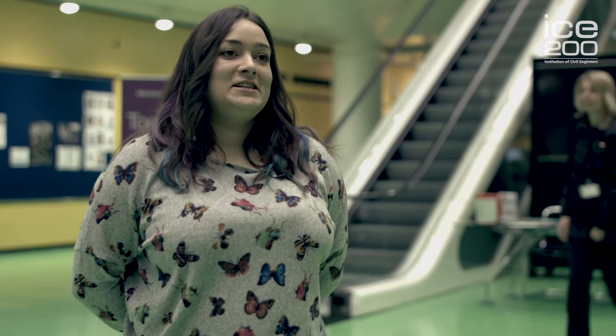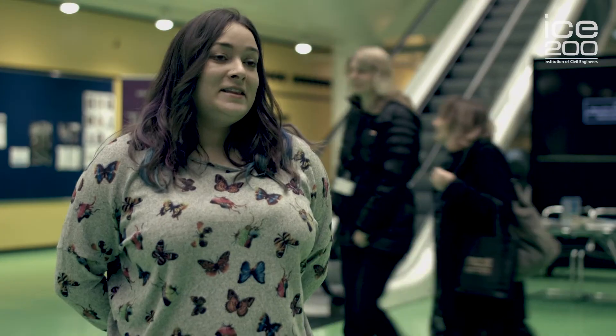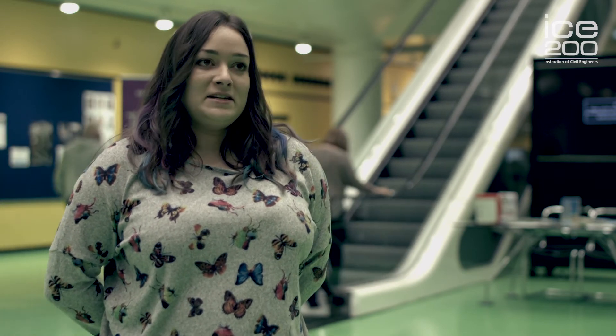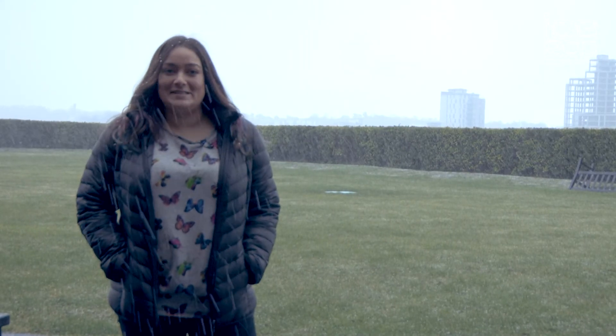I couldn't recommend a job in civil engineering enough. You get to solve problems, find opportunities, and make a real difference to society. There's so much opportunity out there, so much choice, so many ways to shape your own career, so many different aspects of where you can work — and you can work all over the world. The only disadvantage of being a civil engineer: you don't always get to choose the weather.